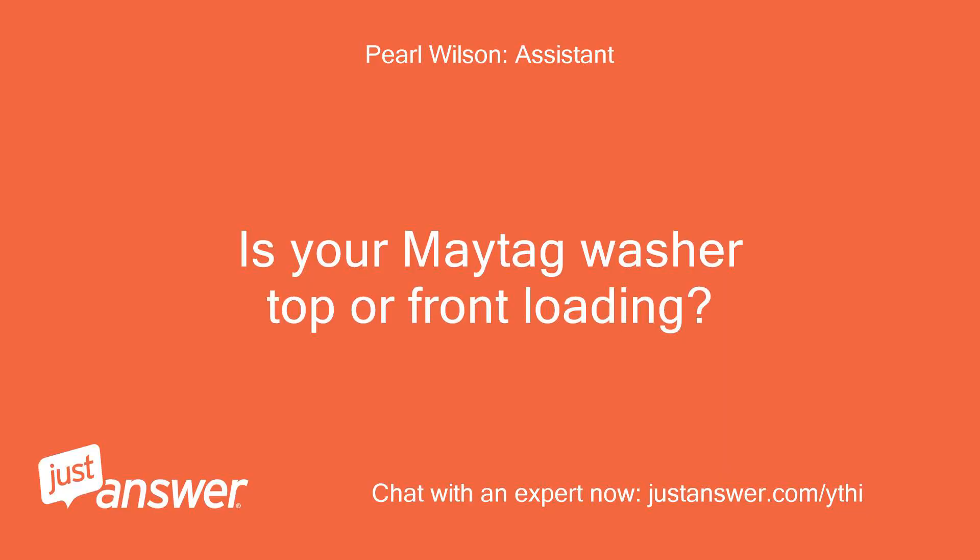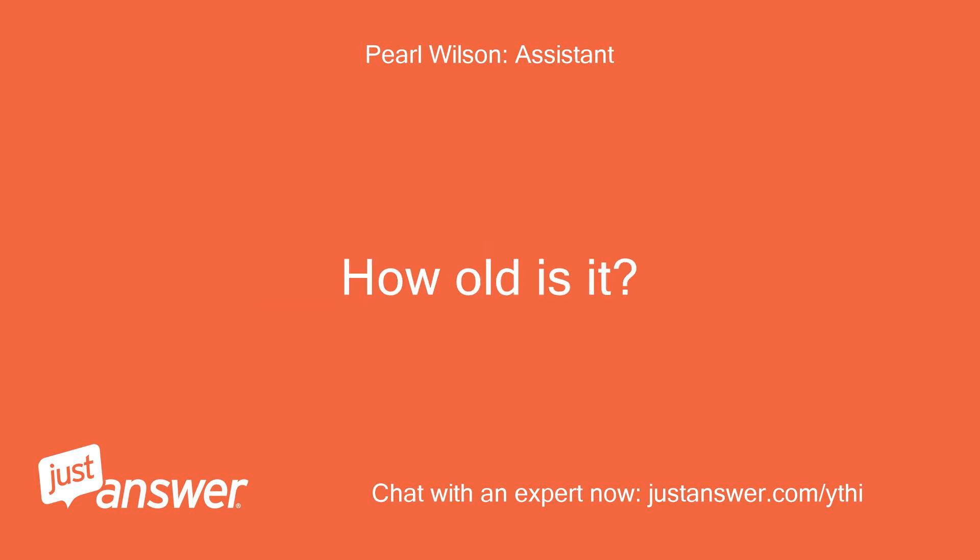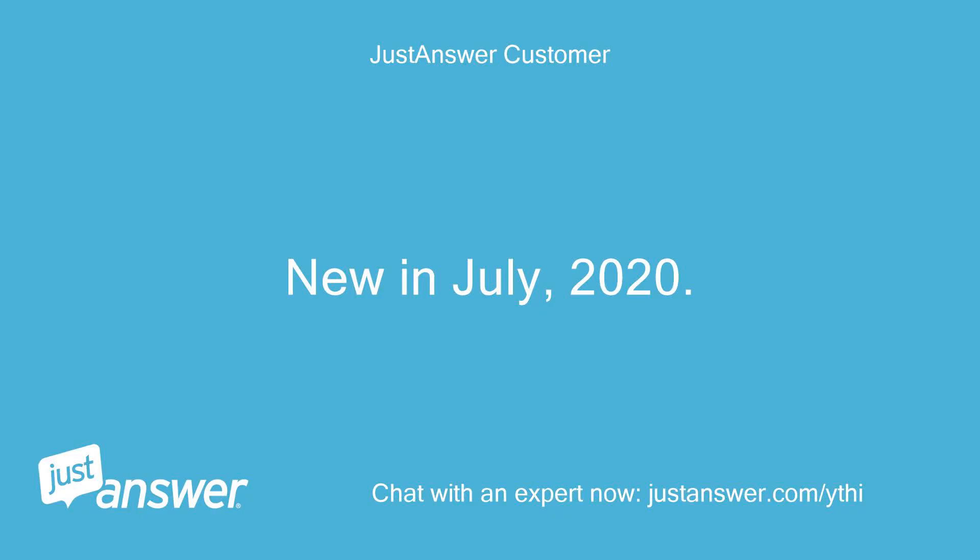Is your Maytag washer top or front loading? How old is it? New in July 2020. Top loader.